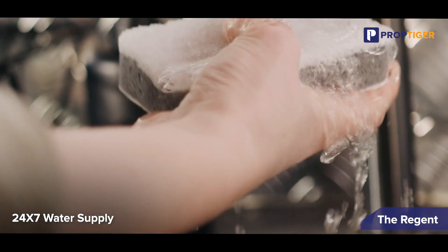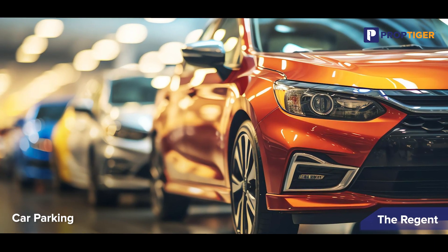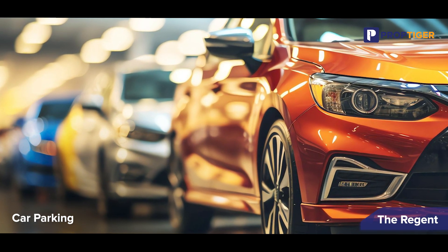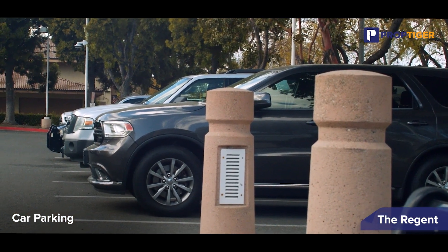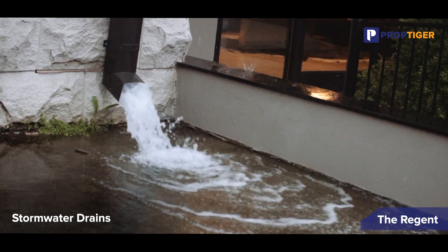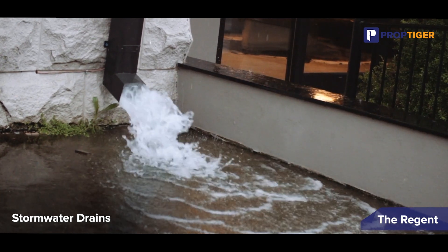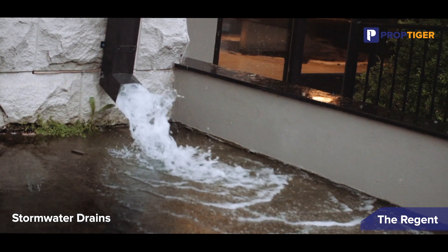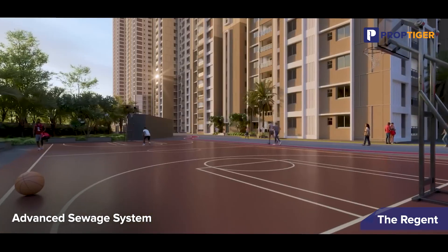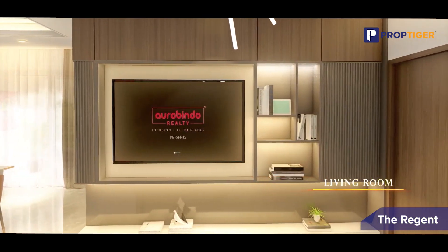Park your vehicle securely in the closed car parking area, keeping them safe and protected from the elements. Guests can use open car parking spaces, ensuring hassle-free visits. Well-designed storm water drains prevent water logging, keeping the surroundings clean and dry even during heavy rains. Advanced sewage systems ensure efficient waste management, maintaining cleanliness and hygiene throughout the property.